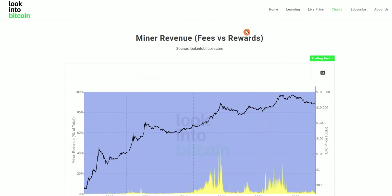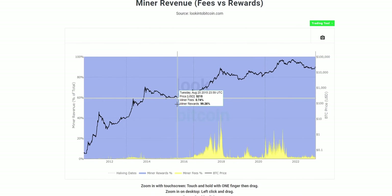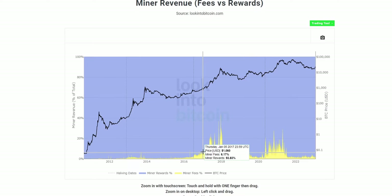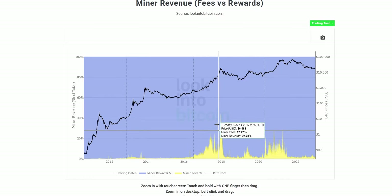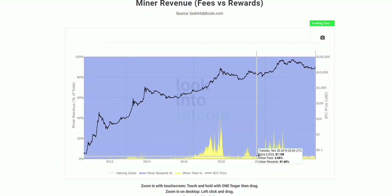We can compare fees versus rewards using the fees vs. rewards chart, which uses background shading to show the percentage of miner earnings coming from each source. A vast majority of Bitcoin miner revenue comes from block rewards, especially since fees are decreasing due to new technologies emerging on the Bitcoin network, layer 2 solutions becoming more prevalent, and more cryptocurrencies available for people to use, trade, and send.